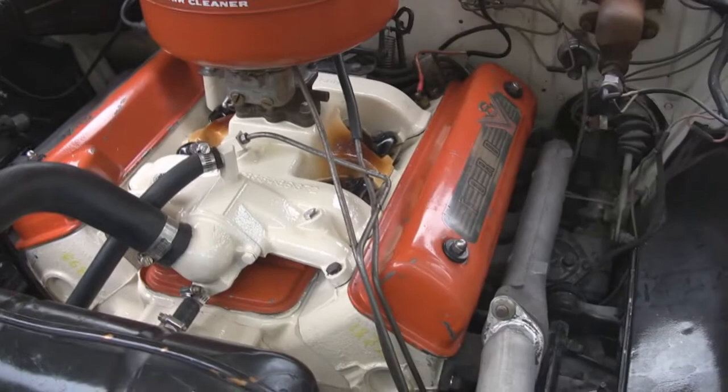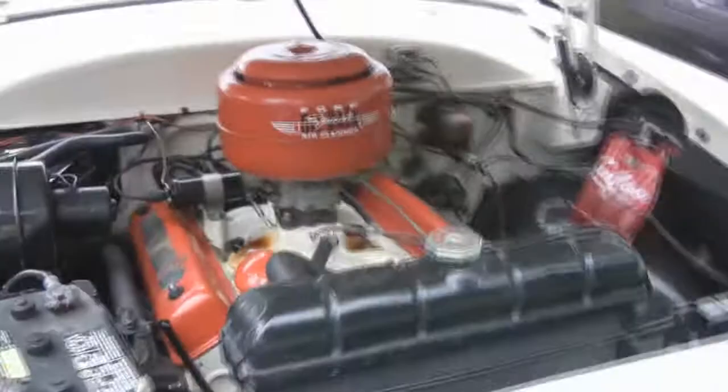Isn't that a pretty thing? That's a '54 Crown Vic — I gotta get it right. It says Crown Vic, but I thought the Crown Vics had the chrome strap across the top. Actually, there's a Crestline — that's what it is.